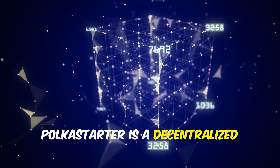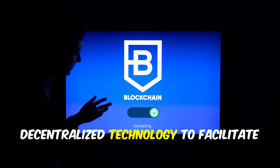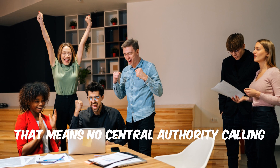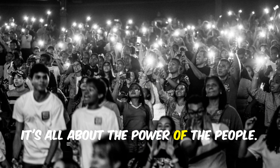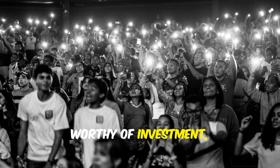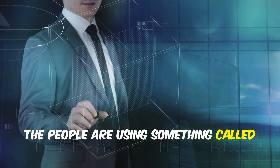Polkastarter is a decentralized fundraising platform that operates on the blockchain, leveraging decentralized technology to facilitate fundraising for new projects. There's no central authority calling the shots — instead, the community has a say in which projects get funded. It's all about the power of the people: the community decides which projects are worthy of investment, making it a truly democratic process.